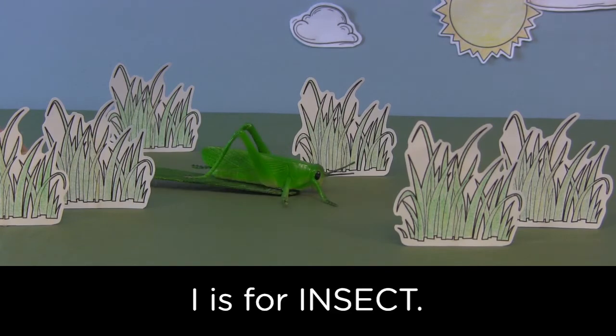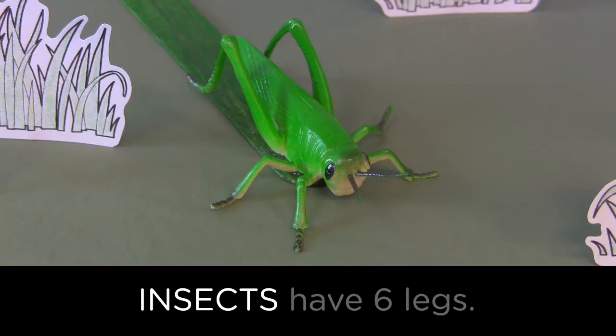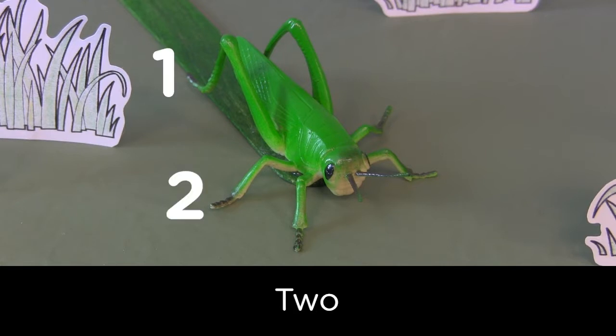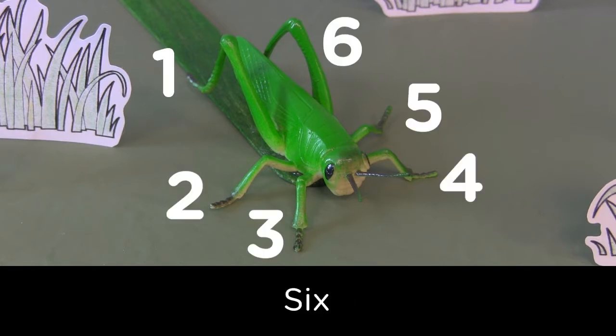I is for insect. Insects have six legs. Let's count them: one, two, three, four, five, six.